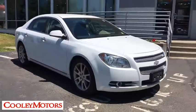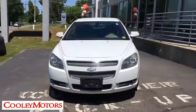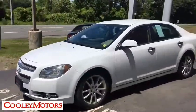The 2010 Chevrolet Malibu — a combination of performance and fuel economy. The Malibu is a great commuting car. This vehicle has less than 110,000 miles.